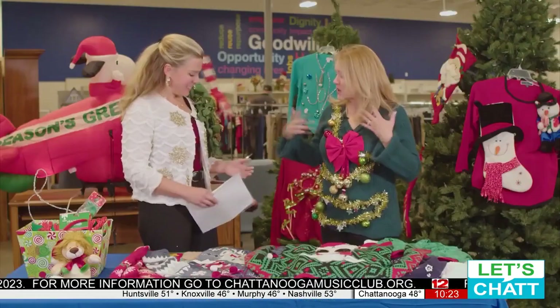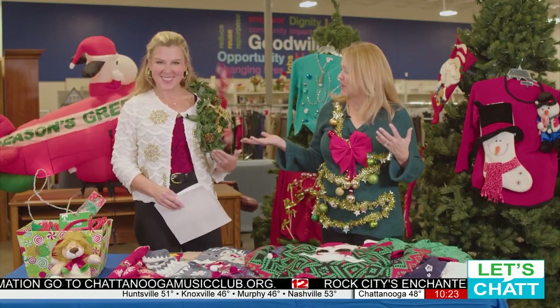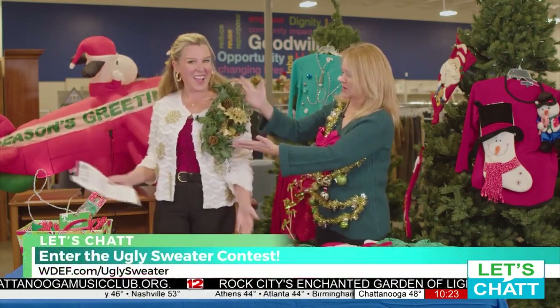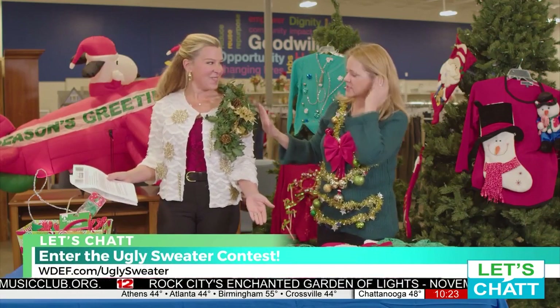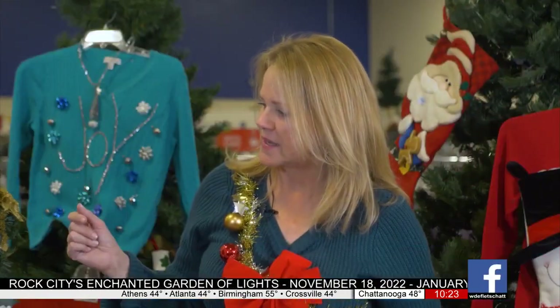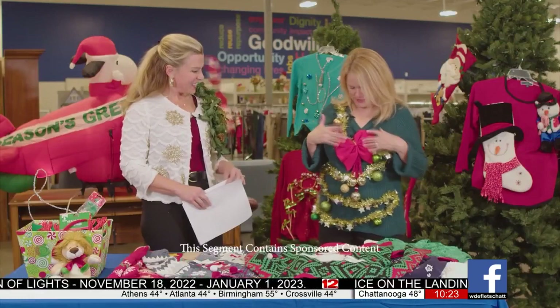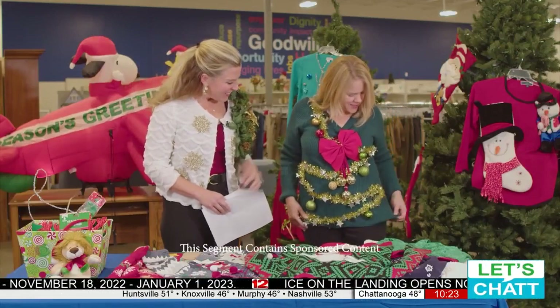These sweaters that we're wearing were ones that we just thrifted — a $4.99 sweater. And this, I think, belonged to a candle at one point, and we turned it into a giant corsage and, of course, Christmas ornaments. We just use safety pins, and you can use a hot glue gun or Velcro strips. And obviously you can see where my lovely bling came from.